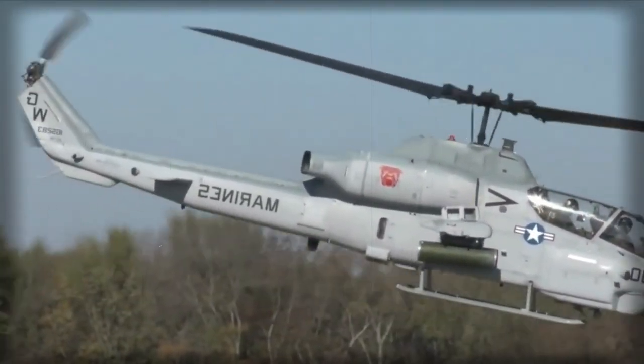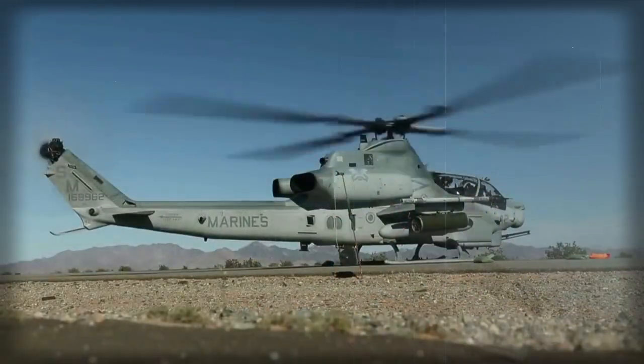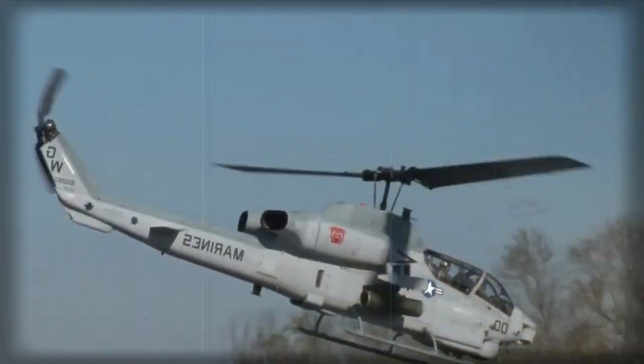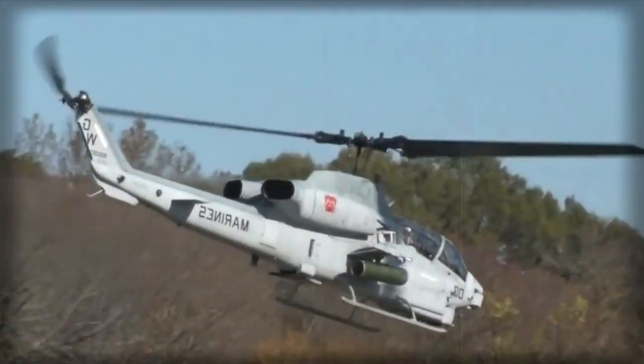The main role of this attack helicopter is to provide close-in fire support for landing forces during amphibious assaults and subsequent land operations. It also escorts transport helicopters with troops.